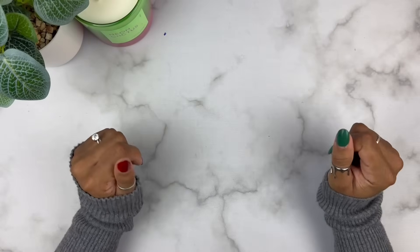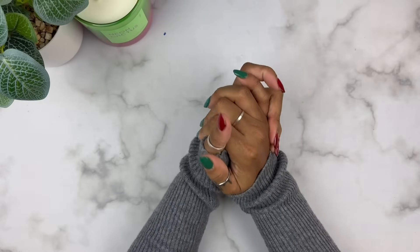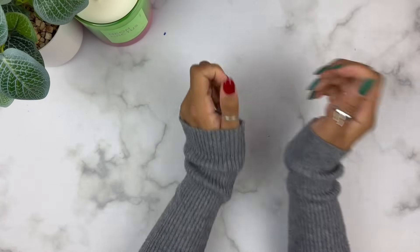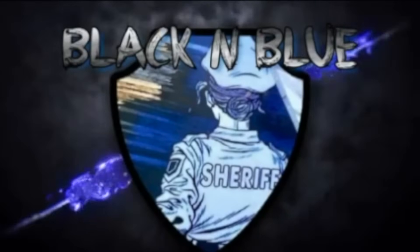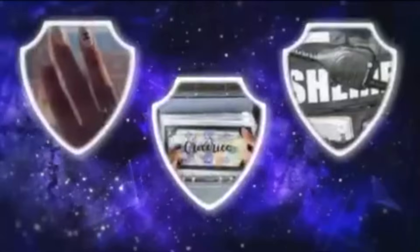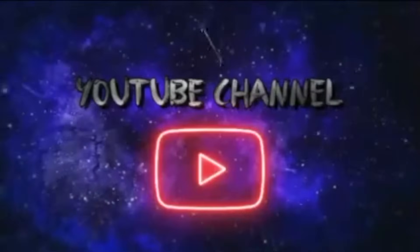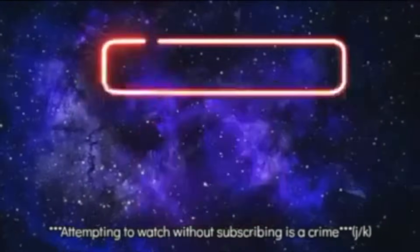Hi you guys, this is Black and Blue and I'm ready to get into today's savings challenge video. An attempt to watch and not subscribe — that's a crime! Friends don't let friends watch and not subscribe, so come on, let's get into the video.